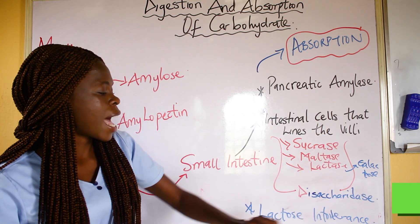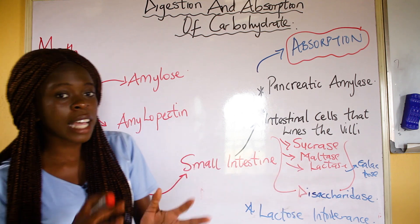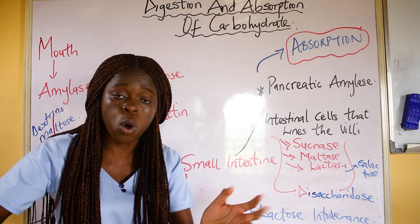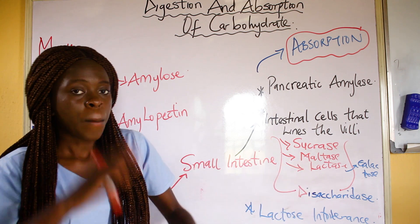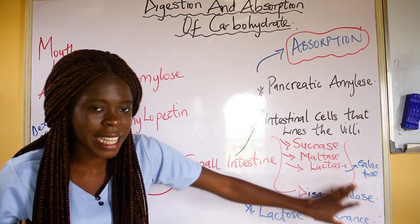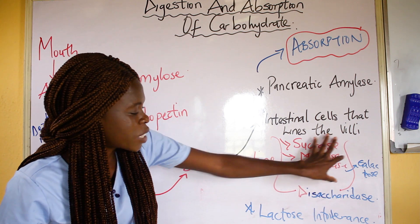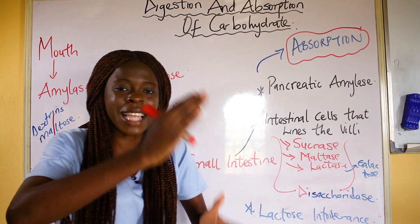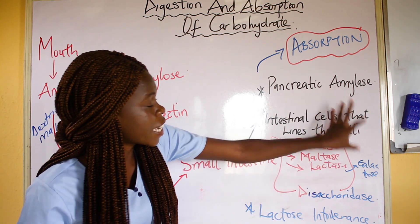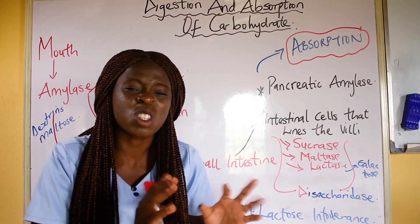These enzymes are generally known as the disaccharidases. Sucrase acts on sucrose, breaking it down into glucose and fructose. Maltase breaks maltose down into glucose. Lactase acts on lactose and breaks it down into galactose. These disaccharidases help break disaccharides into smaller glucose units — smaller sugars. Most of the digestion of carbohydrate takes place in the small intestine.